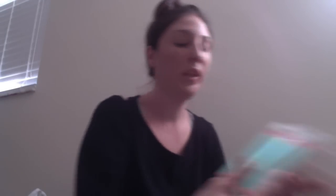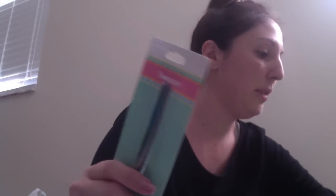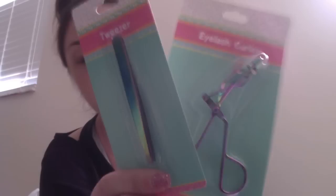I also picked up a few tweezers and eyelash curlers — I got everything I saw of those — and I'm going to put these with the makeup brushes in a gift set.